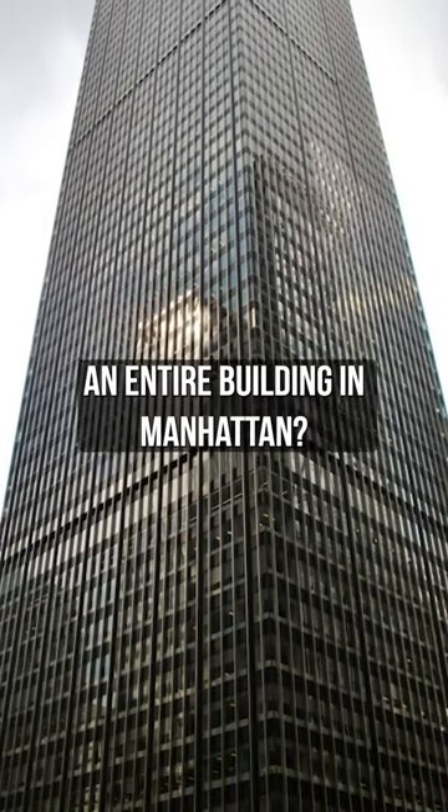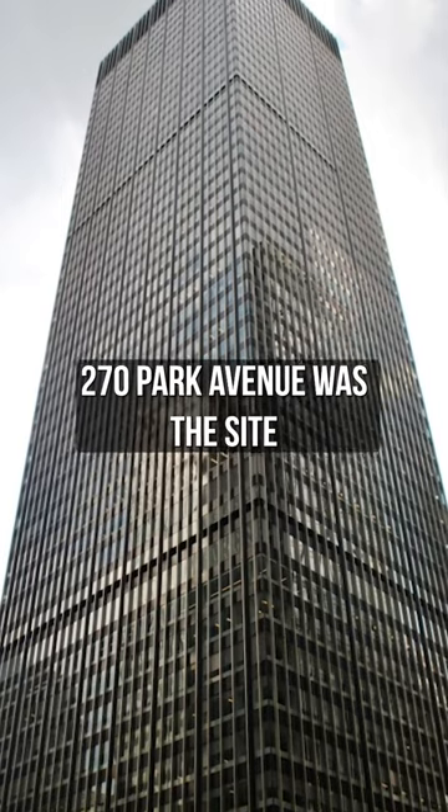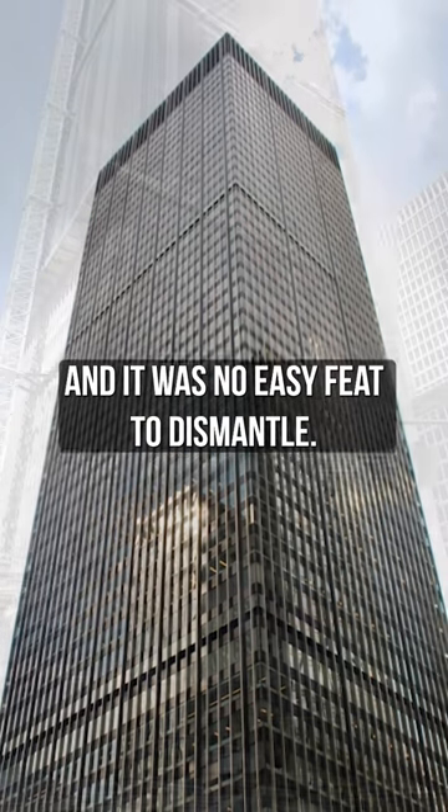What does it take to throw away an entire building in Manhattan? At 707 feet tall and 52 stories, 270 Park Avenue was the site of the largest voluntary demolition in the world, and it was no easy feat to dismantle.